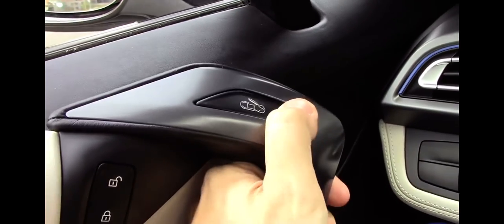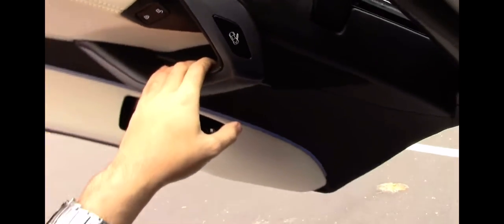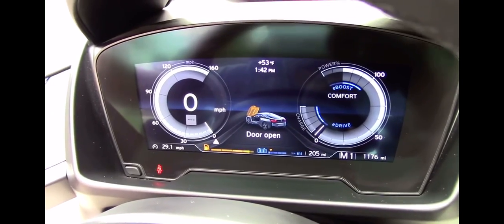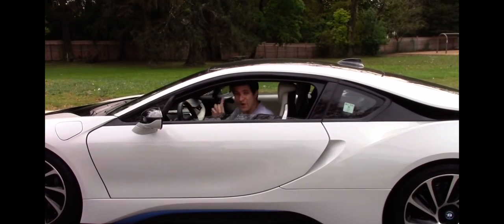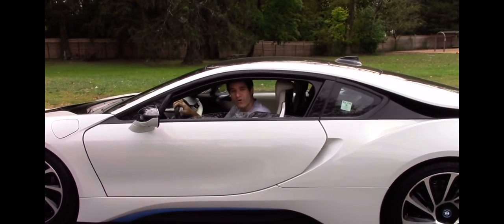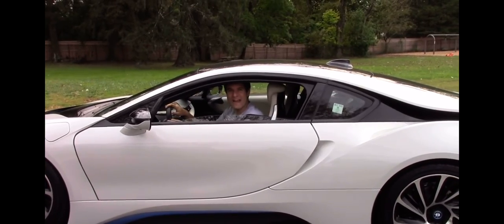How do you get out of a BMW i8? There's no door handle — instead you press a button and the door opens up, and the gauge cluster shows you a cool little picture to let you know the door is open. There's also a second door opener in the rear half of the front door, maybe for rear passengers or in an emergency. You might be wondering — can you drive around with the doors up? Let's find out.